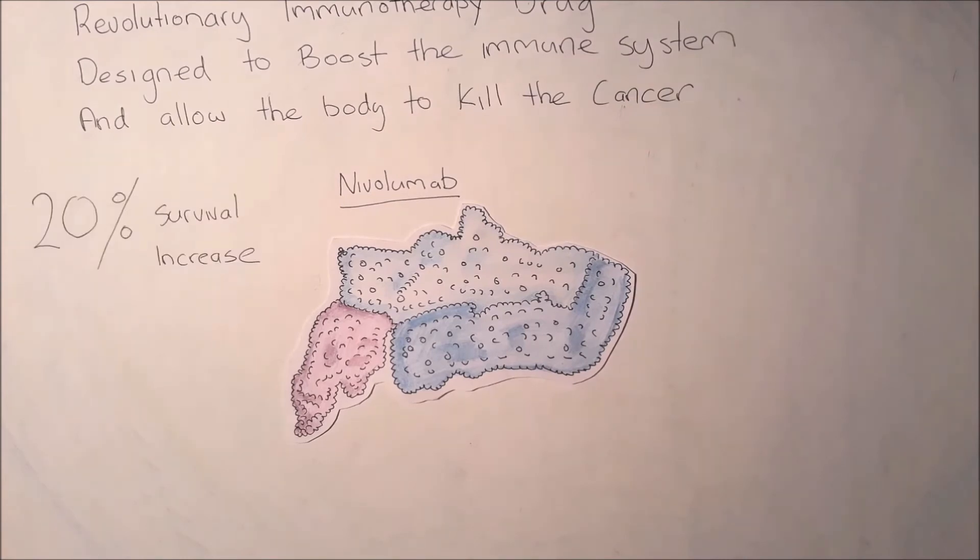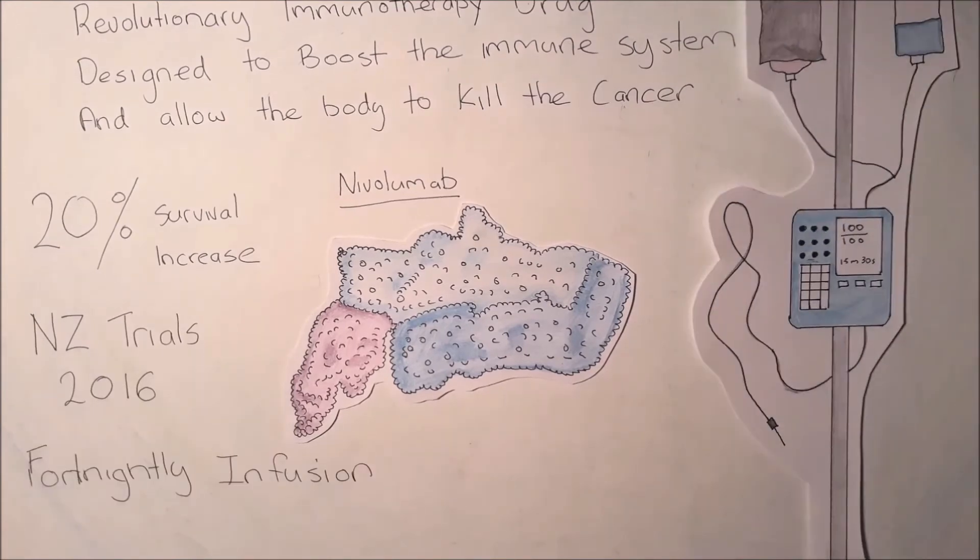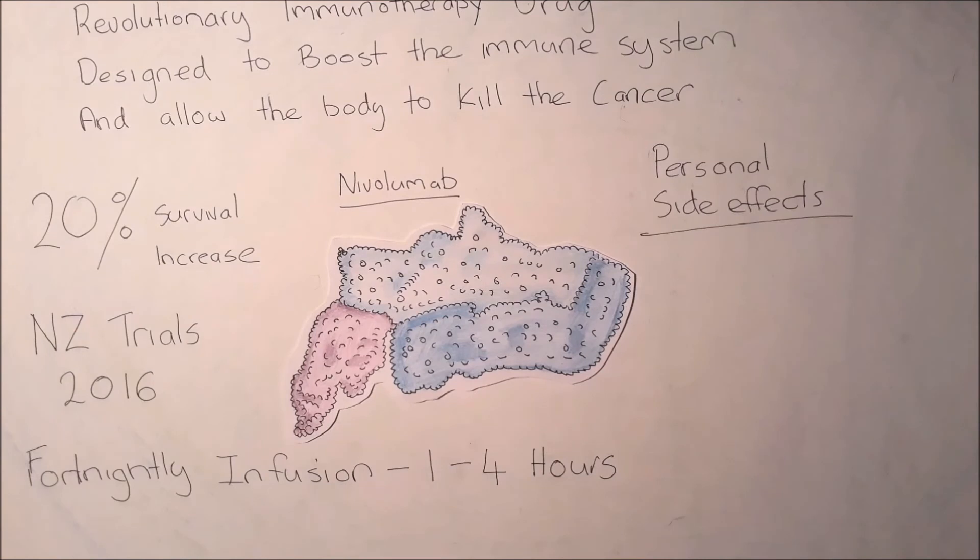Current studies have shown an average increase of survival rates of up to 20% in some patients, and trials of nivolumab started in New Zealand in 2016. The standard form of treatment is a fortnightly infusion.